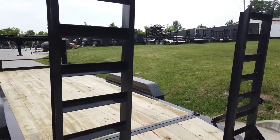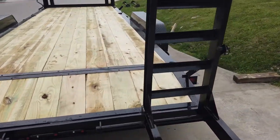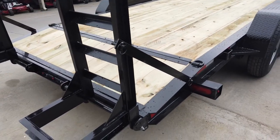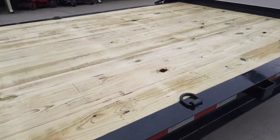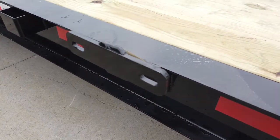You have your five foot stand-up ramps for loading. This does have a dovetail. Here we have your spare tire mount.